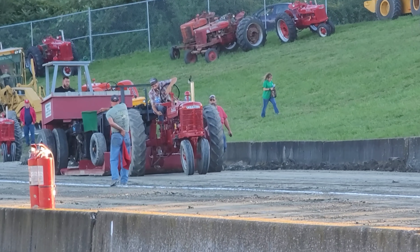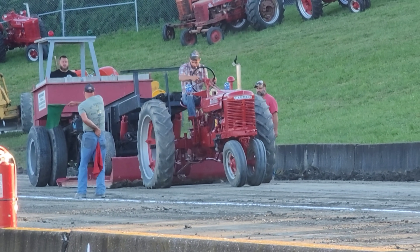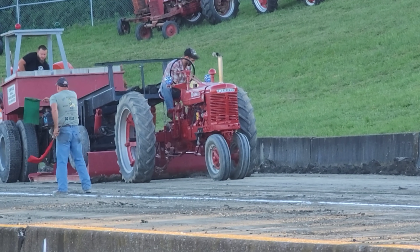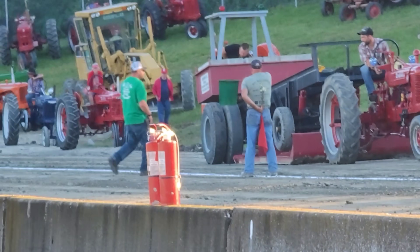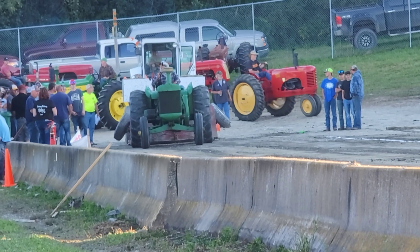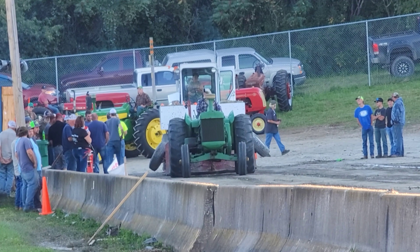A thunderous Farmall coming down the lane there. Tires on the rear look kind of thin to me. He's spinning. No rear wheel weights on that, but there he goes. We'll shift right over to the other puller. That first pull - 138 feet, one inch.